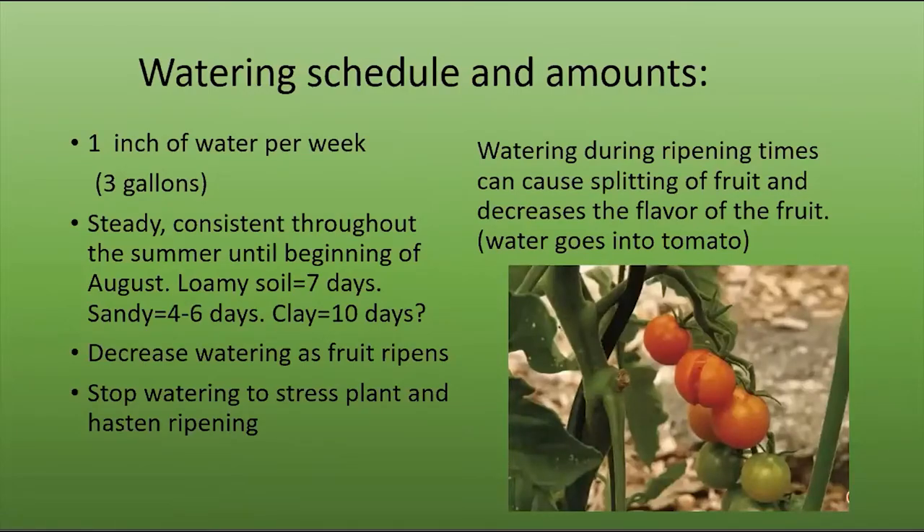For your watering schedule: one inch of water per week per plant. That's been tested — one inch covering a five-foot-square plot where the tomato would be is about three gallons. Set your timer to see how long it takes to fill three gallons with your spritzer or soaker, and provide that once per week. Steady and consistent throughout the summer until the beginning of August. With loamy soil, probably once a week; sandy soil, every four to six days; if you have a lot of clay, it holds moisture more and you may be able to get by with every ten days.